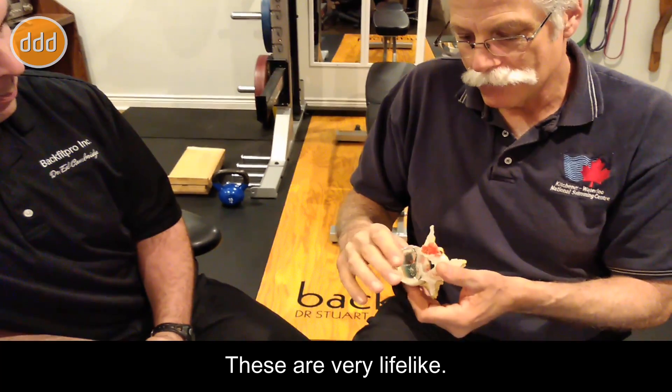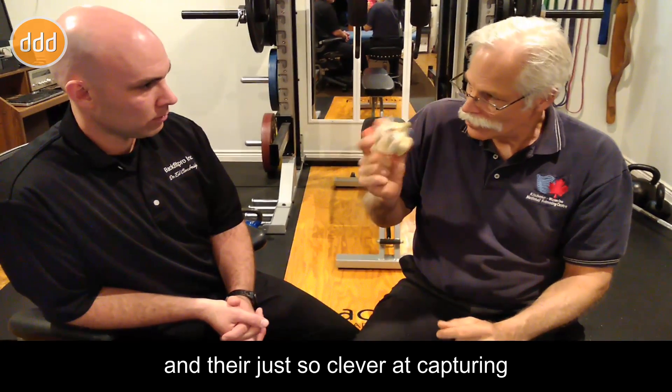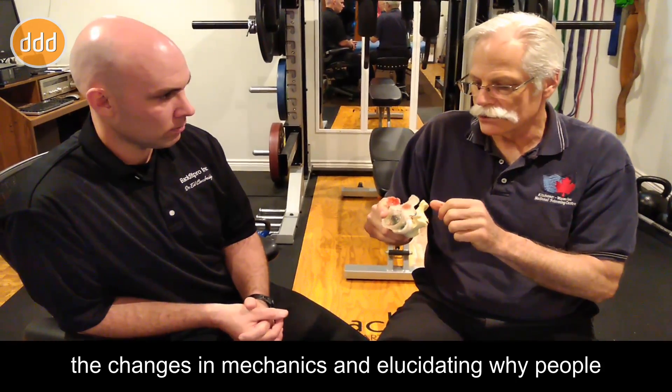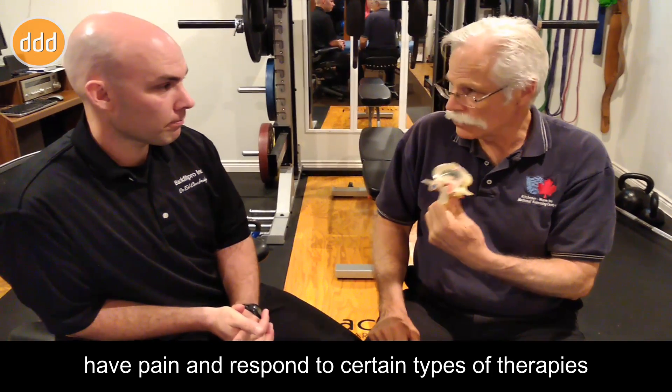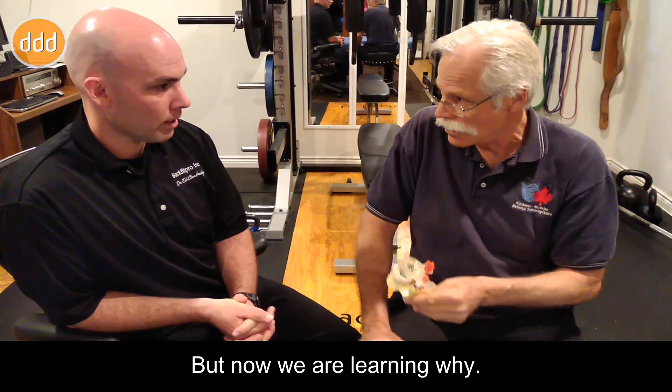So these are very lifelike — it's exactly what we measure. And they're just so clever at capturing the changes in mechanics and elucidating why people have pain and respond to certain types of therapies, and yet other therapies make them worse. But now we're learning why.